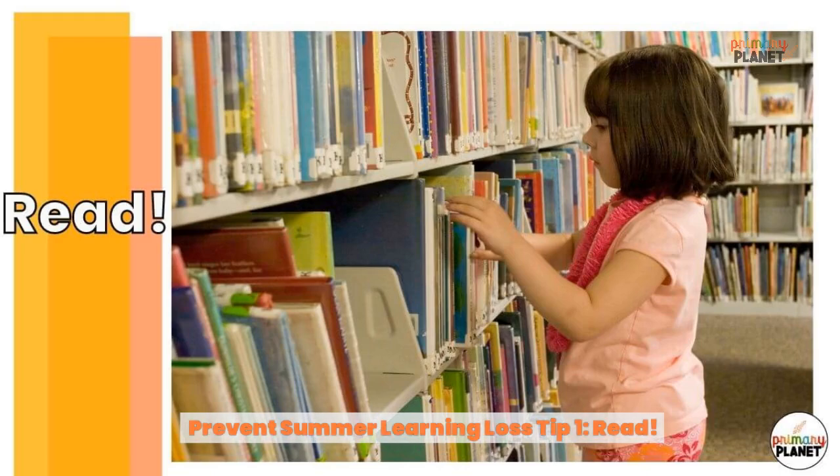Tip number one: read. Encourage your child or students to read over the summer. Many libraries host summer reading programs where children can earn prizes for summer reading. Our local library also has an amazing app that lets you check out and read books digitally. The one our library uses is called Libby — it's so easy to use.